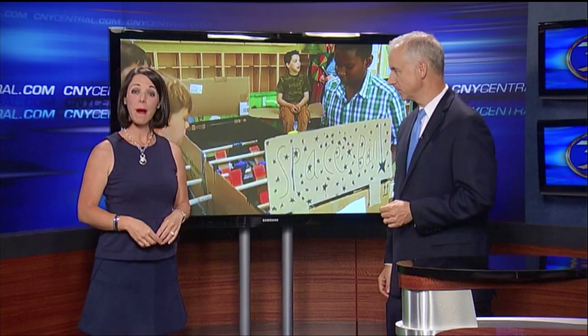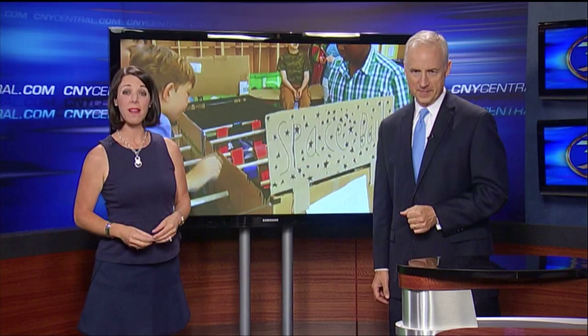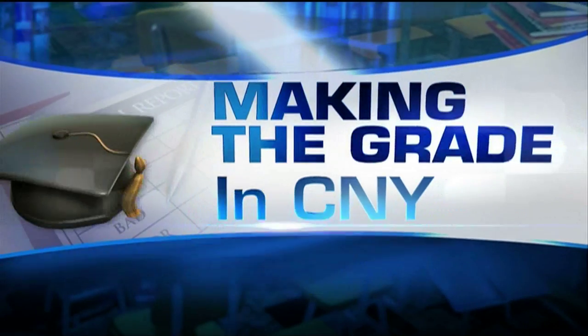Thank you, Molly. For many of us, when we think of school, we remember textbooks, pencil, paper, listening to a teacher's lecture. But students learn in so many unique ways these days. And tonight we introduce you to a remarkable class at Manlius Pebble Hill, where they're learning to problem solve as a team, learning engineering and math skills in a way that's not only educational, but fun. And it's clear they're making the great here in central New York.